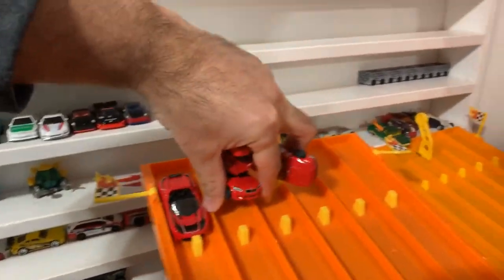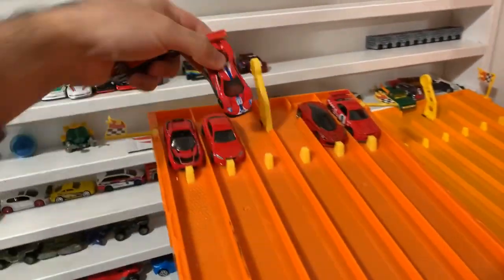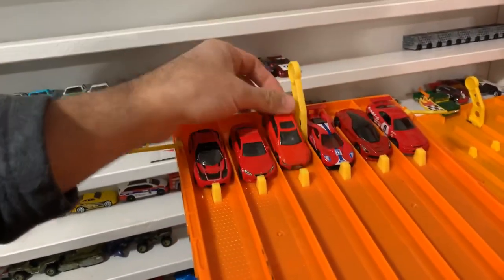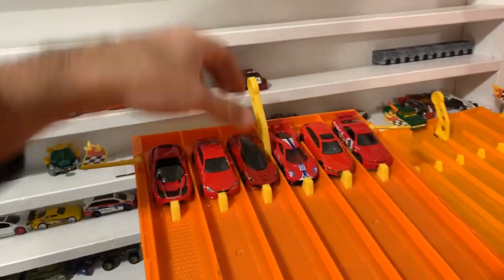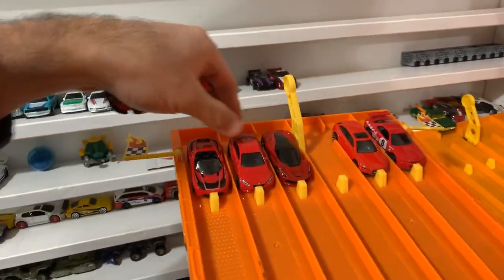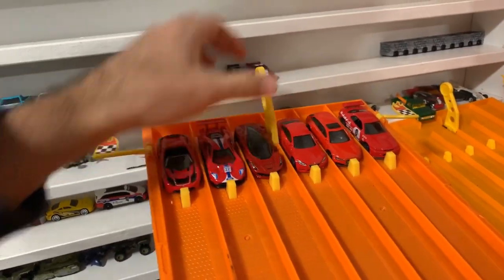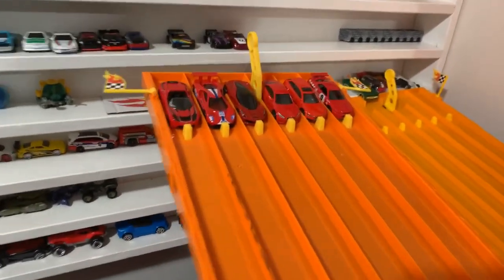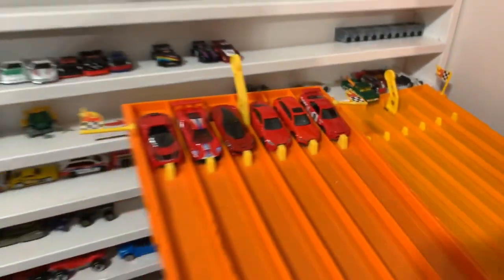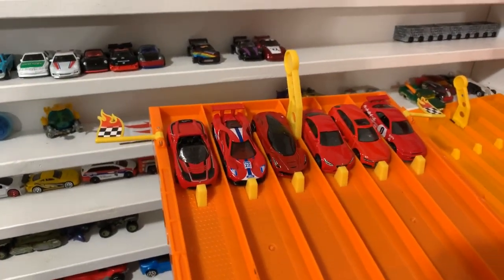We'll mix up the order this time. Tesla right there, BMW right there, R34 Skyline right there, LaFerrari there, Ford GT Race there, and the Audi right there. Let's mix it up a little more — Audi right there, LaFerrari there, and M2 right there. We want to make sure the cars don't get caught up at the starting gates. Post in the comments — do you think the Audi RS6 is going to finish them off, or will we get a separate winner for the second race?